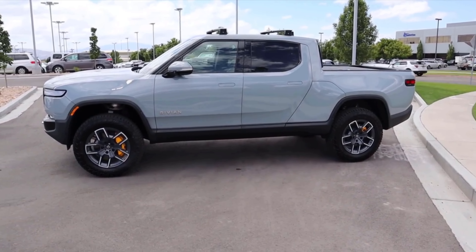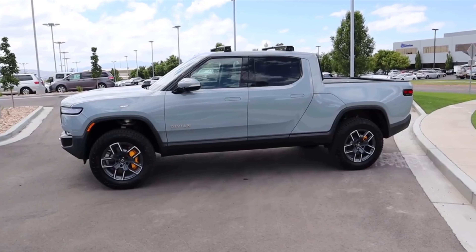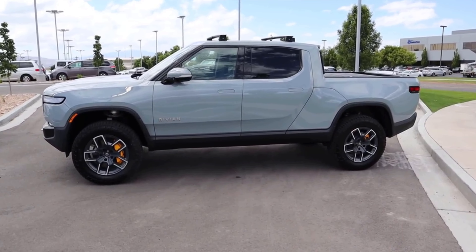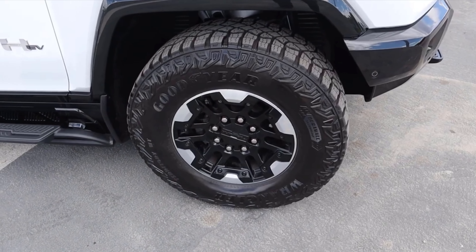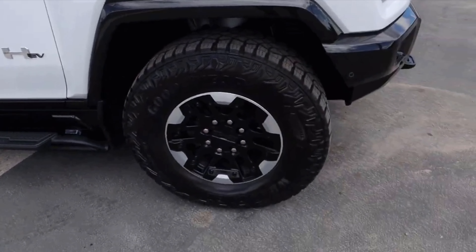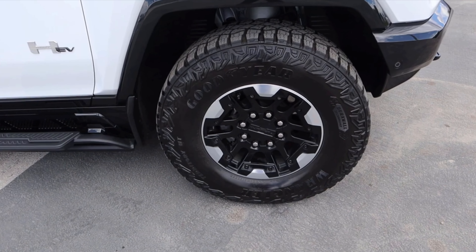You can see just how high this is — 15 inches of ground clearance with the R1T, which is absolutely insane. That's one of the cool things about these EVs: you don't have a bunch of stuff hanging down below.